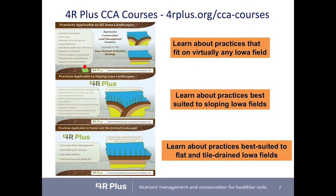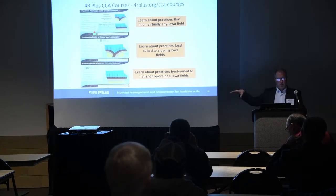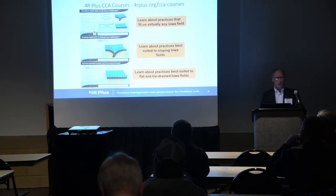The first three courses are the conservation practice courses. The first covers practices that fit on virtually any field — no matter where you are in the state, you can use those practices. The second course covers practices best suited for sloping soils, like terraces and contour farming. The third covers practices best suited for flat and tile-drained Iowa fields. All three courses earn credit in the soil and water management category.